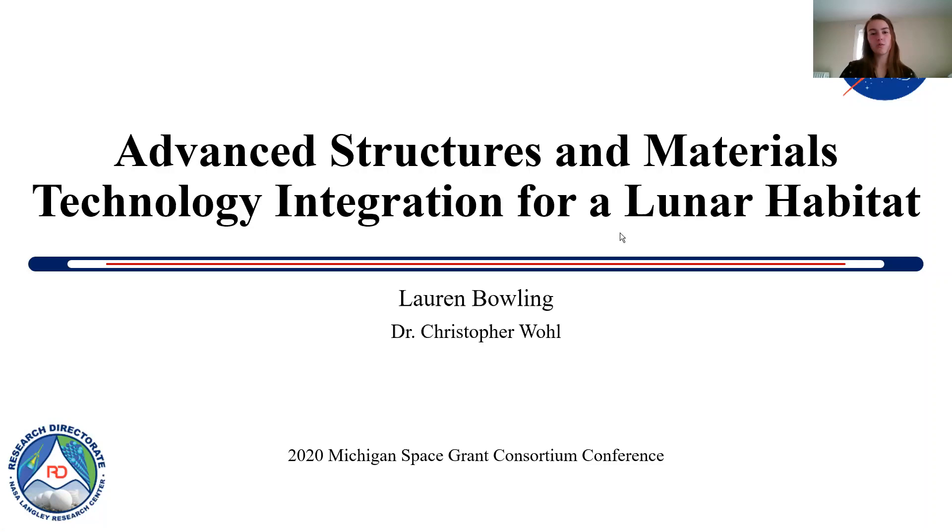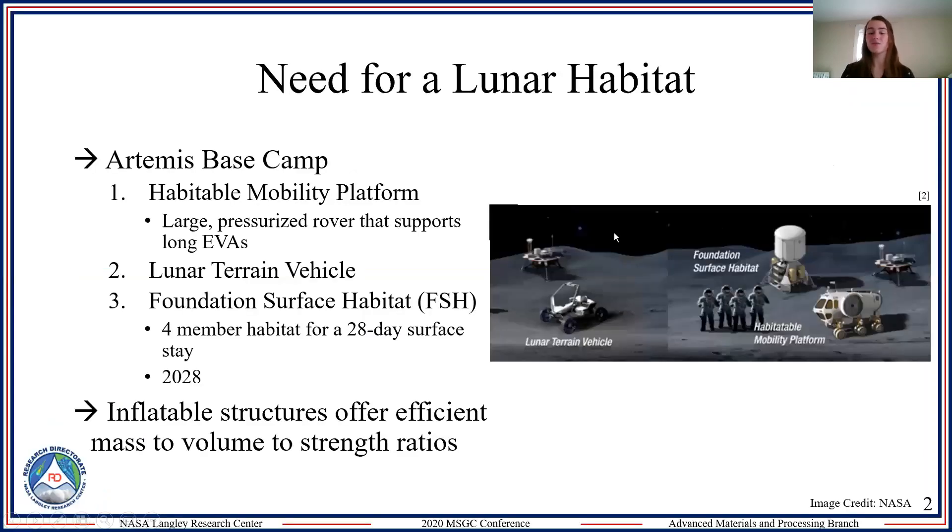We are going to the moon, and the Artemis program has three main staple items: a habitable mobility platform which supports long EVAs, a lunar terrain vehicle, and a foundation surface habitat with a minimum requirement of supporting four people for at least 28 days. NASA hopes to have this out by 2030, but traditional metallic structures pose a lot of health and logistical issues during transportation, so we're looking at alternative structures — one of those being inflatables.